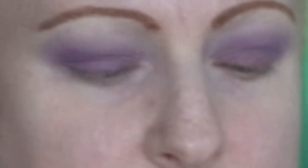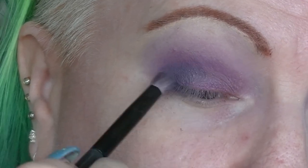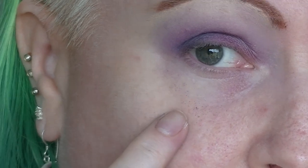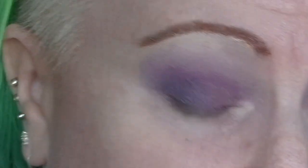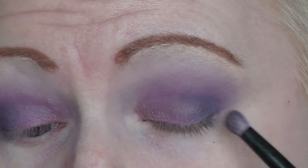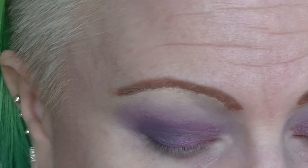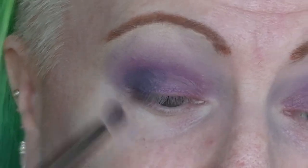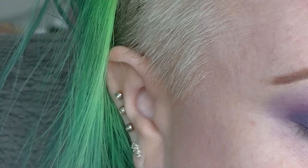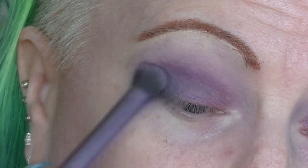I'm going into the darker shade on this side, putting it on the outer corner and into the deepest part of the crease. As you can see I do have some fallout right there, which is why I hadn't done my face makeup yet — you're more likely with really intense or bright colors to end up with mess on your face. So it's just better to wait. I'll go back into the colors and blend that out.